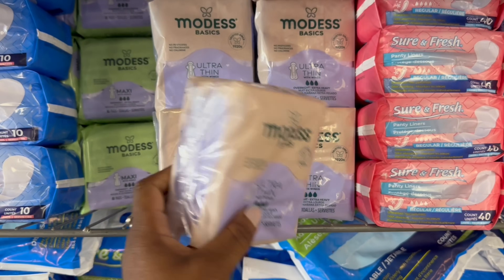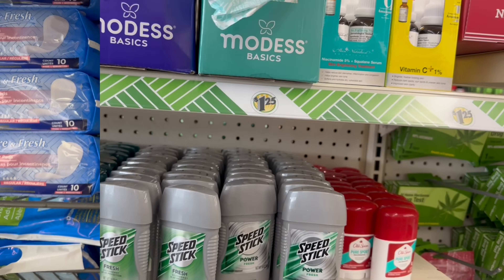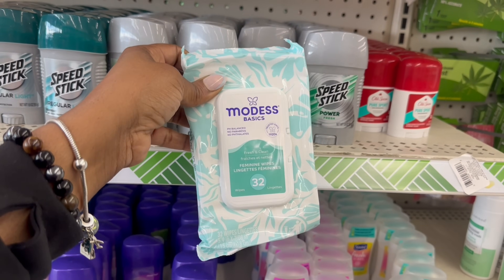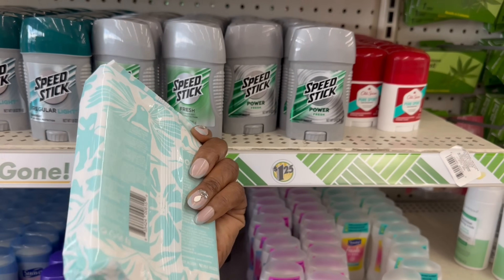I keep seeing the same two — the ultra-thin and overnight. So they still rocking. Here we go, a new box: Modest Basics, fresh and clean. The feminine wipes — 32 in here. pH balanced, no parabens on that. So this is the fresh and clean. Is this one different? Lavender. Isn't the packaging pretty? 32 in there.